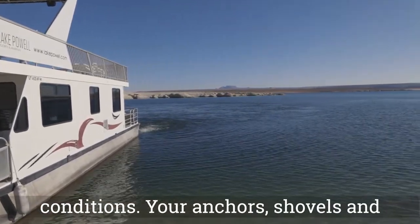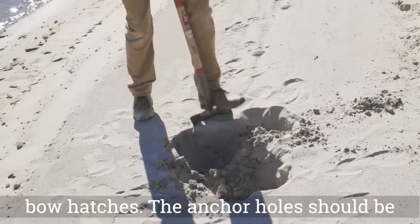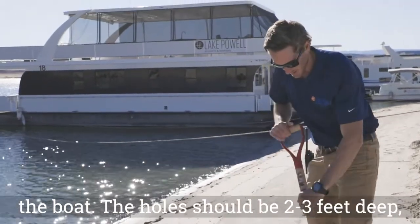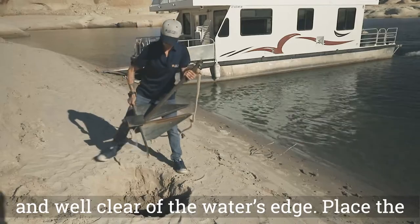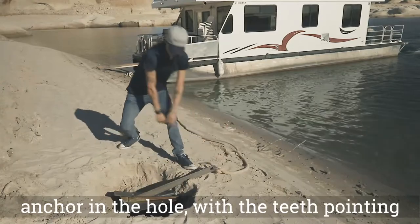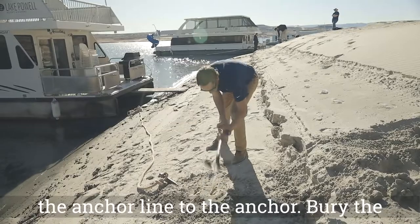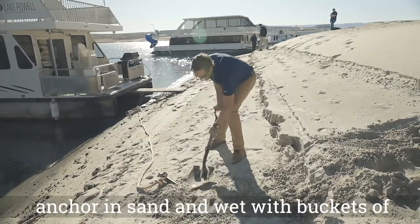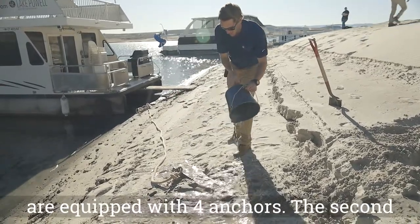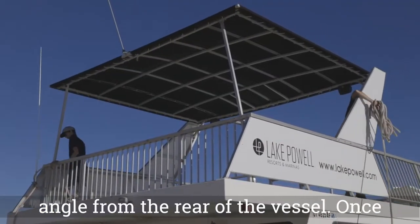Your anchors, shovels, and anchor lines are located on the bow or in the bow hatches. The anchor holes should be dug at a 45-degree angle from the rear of the boat. The holes should be 2 to 3 feet deep and well clear of the water's edge. Place the anchor in the hole with the teeth pointing down and towards the houseboat. Secure the anchor line to the anchor. Bury the anchor in sand and wet with buckets of water for a tight seal. Larger houseboats are equipped with 4 anchors. The second anchor set should be placed at a 60-degree angle from the rear of the vessel.